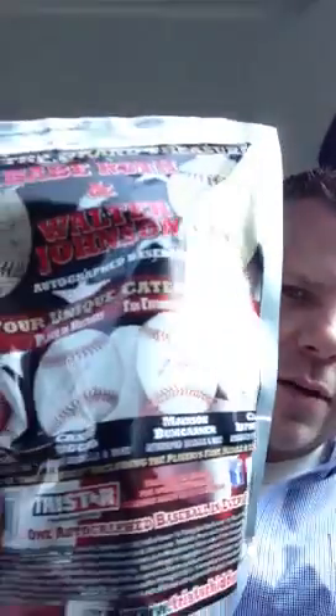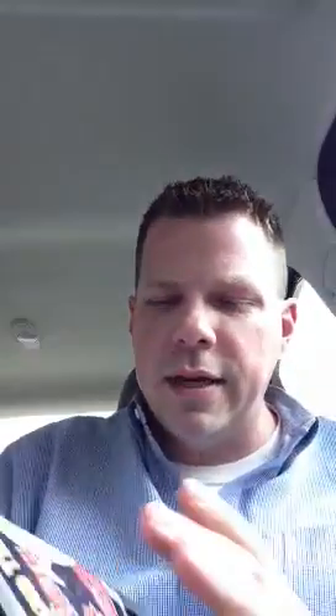I haven't seen anything on their website saying that this thing is the Grand Treasure, which is a Babe Ruth and Walter Johnson Autographed Baseball. It also tells you about Cal Ripken with all the different inscriptions and shows all the stuff you could possibly get.